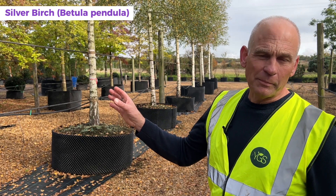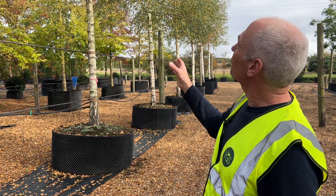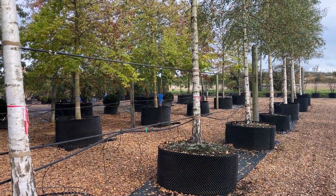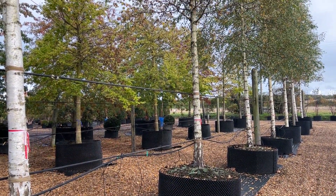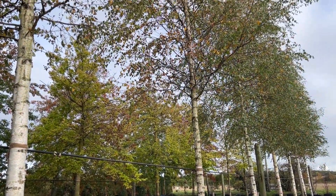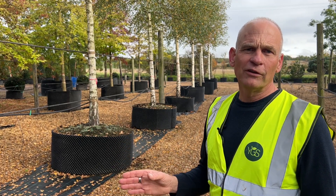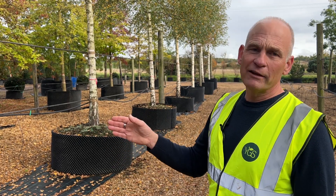So these are our native silver birch. The girth on these is about 40-45 centimetres and these are approximately seven, maybe even touching eight metres, so a really good size. The beauty of these trees is the number of species they'll be able to support - there have been estimates that these trees will support over 300 different species, so really great for biodiversity.